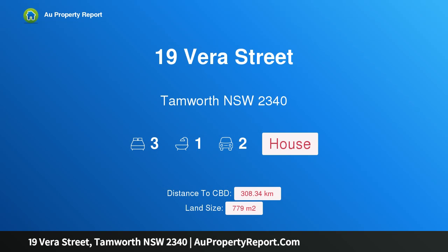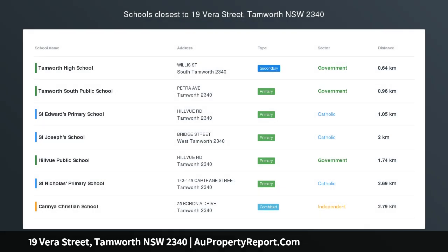Hi, I am glad to introduce Property 19 Vera Street, Tamworth, New South Wales, 2340. Walk to schools and shops — time to buy.